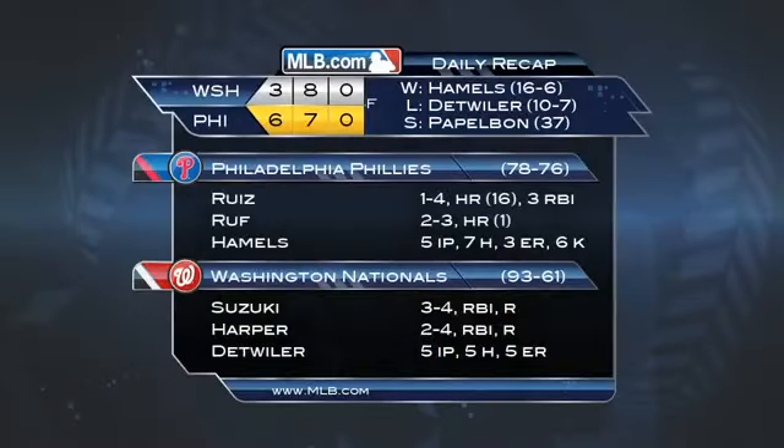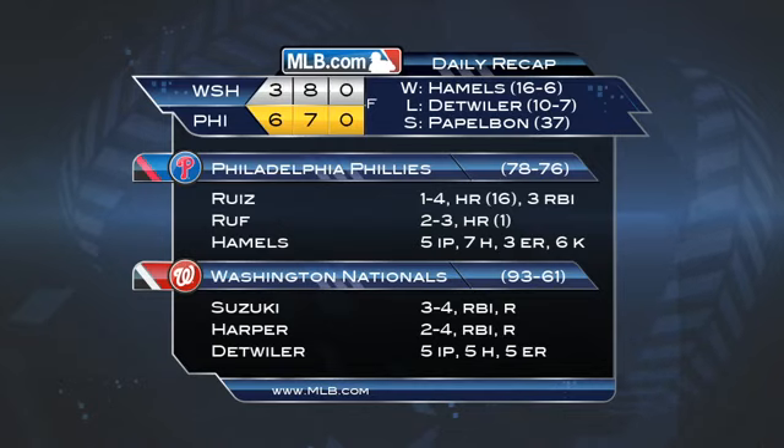Hamels picks up his career-high 16th victory, despite failing to pitch six innings for just the third time in his last 30 starts. With the Braves' walk-off victory on Tuesday against the Marlins, the Nationals' magic number to clinch the NL East remains at five.